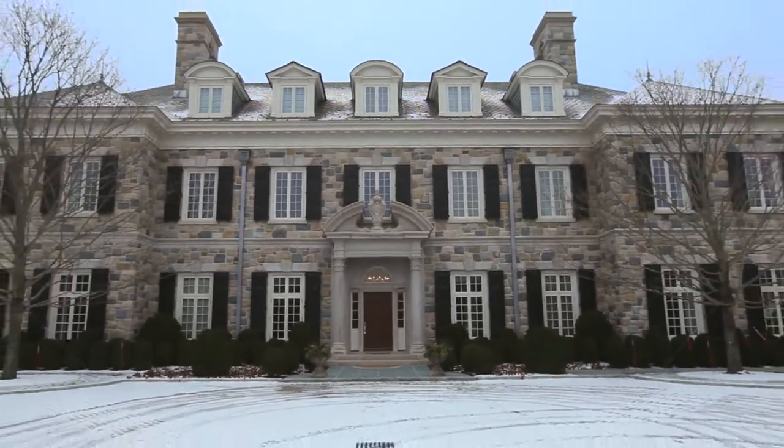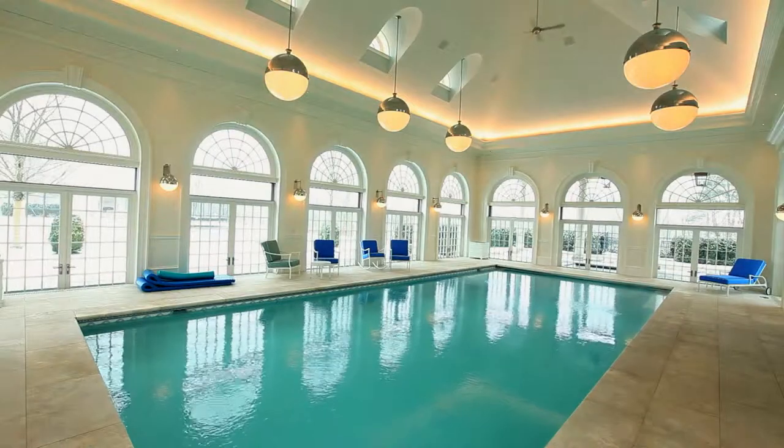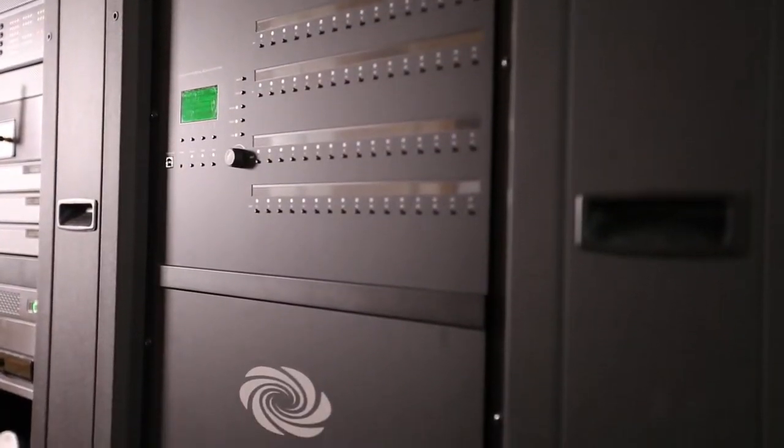Welcome to the beautiful Cave 76. This 40,000 square foot residential project is equipped with a Crestron system. This is a project four years in the making and has some unique features that the client was very creative with.